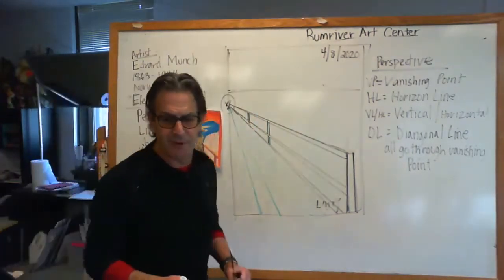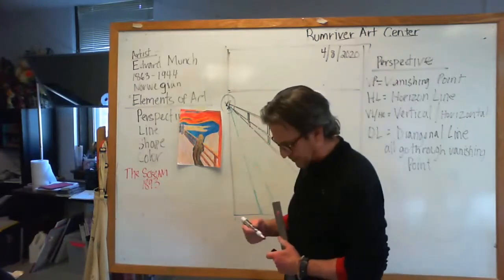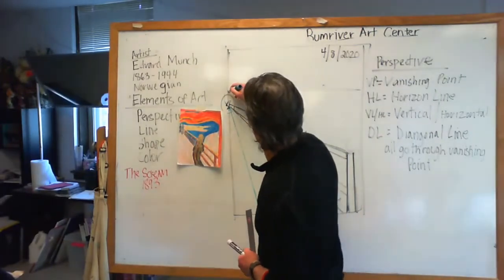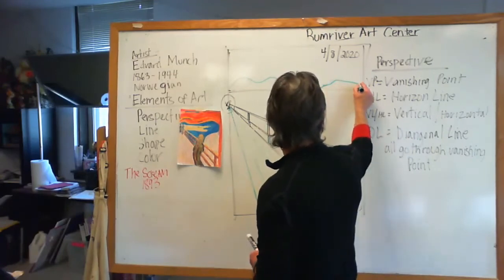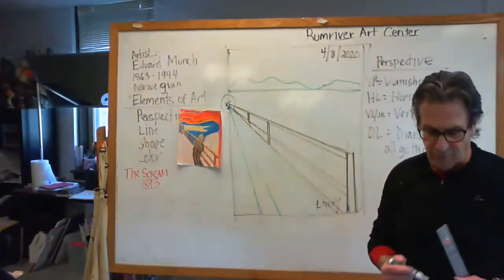Now everybody should have the start of this. Then what we want to do is a little bit of a background back here. You can do it as a city, or you can do it as these little rolling shapes. I'm just going to come over here making this background, and the lake is just kind of coming right there.